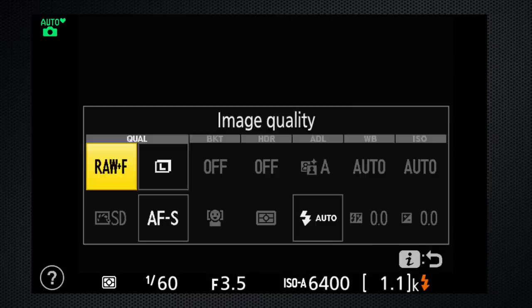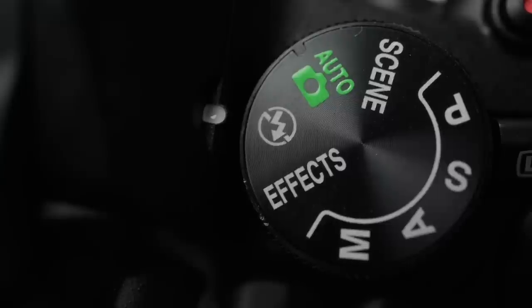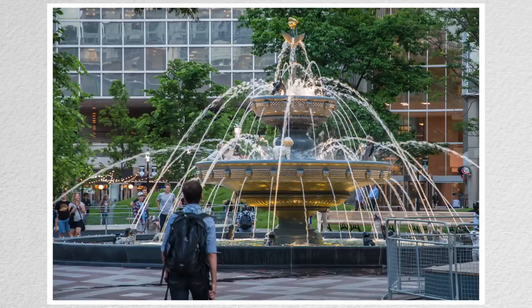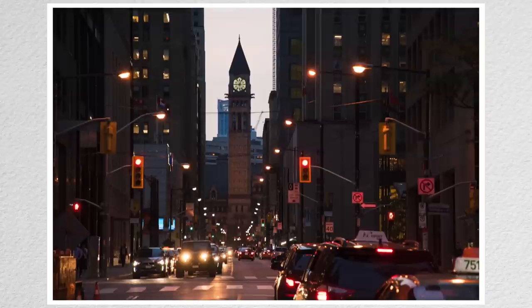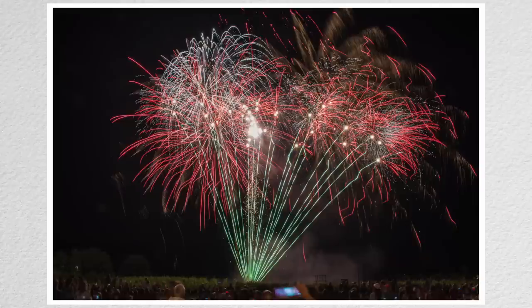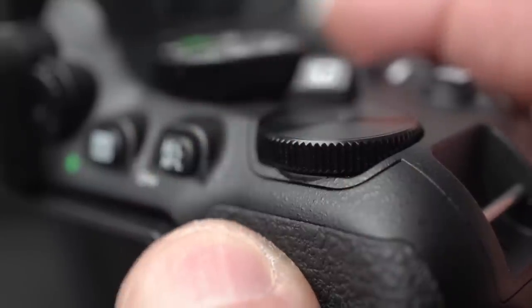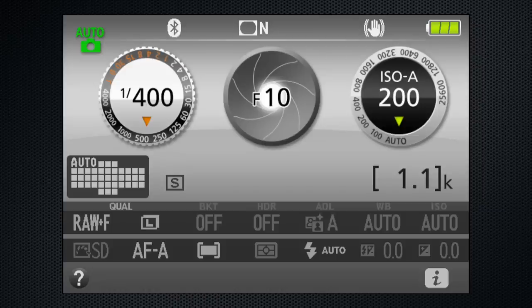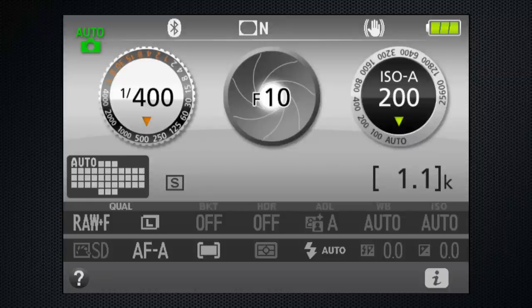Using auto mode does limit your options — many of the iMenu options are not available. If your creativity demands more than auto offers, the MASP control modes offer greater flexibility. Most of my images were taken in P or A modes, in combination with auto ISO. The D5600 is easy to master, with a minimal and rational control set. There's only one dial to change settings — it seems smallish and overly recessed, but I had no issues using it. In viewfinder mode, you'll see the shutter speed, aperture, and ISO on the LCD screen.